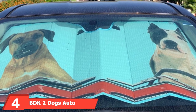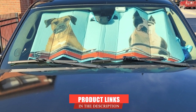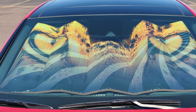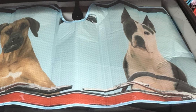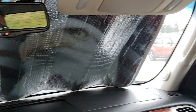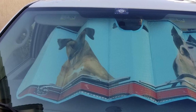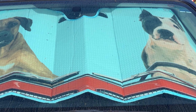Next, at number 4, we have the BDK 2-Dogs Auto Windshield Sunshade. If you're into novelty and standing out from the crowd, this is the best windshield sunshade for you. Unlike generic sunshades, this one features a fun design of two dogs driving, so you'll spot your car no matter how far away it is. It's a one-size-fits-all product measuring 58 by 28 inches, fitting most car windshields. Its dual-layer bubble design keeps your interior cool, reducing temperature by 30–50 degrees, blocking harmful UV rays, and protecting your dash and electronics. The tapered design provides a snug fit without suction cups — just support it with your rearview mirror. It's also reversible, giving the same level of protection on both sides.